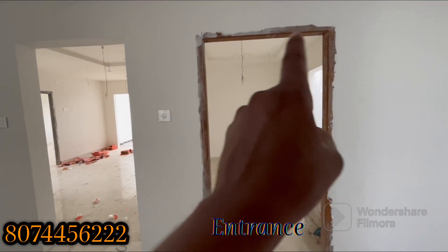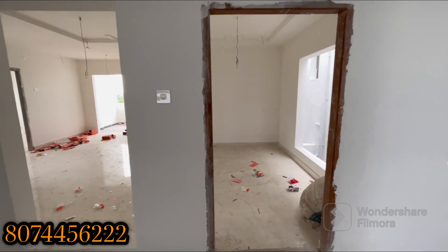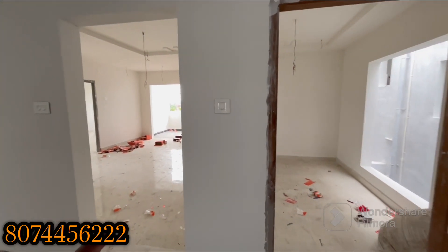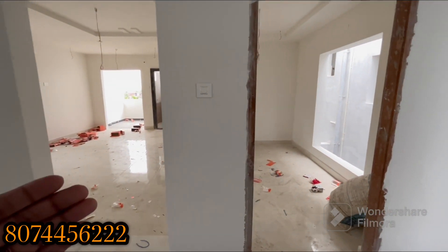We are going to talk about the teak wood frame with the teak wood door. We are going to go to the garage lock. We are going to talk about the PVC frame with glass, mosquito mesh, and grill.